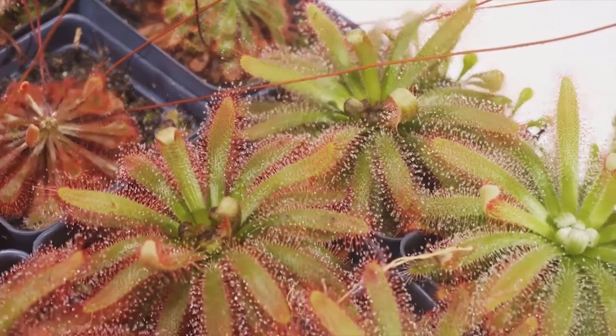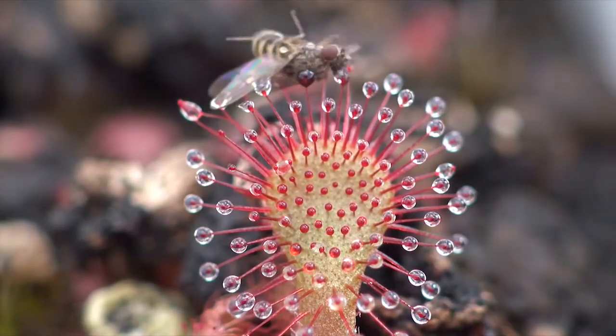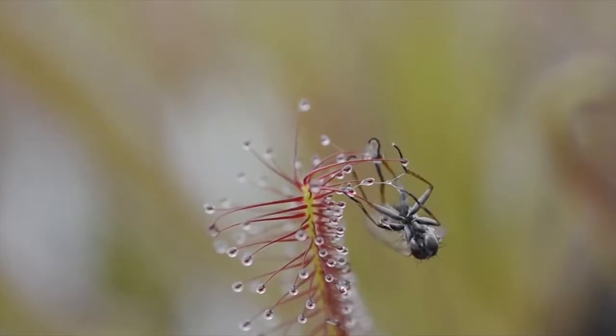So attractive, often with brightly colored tentacle-covered leaves that come in many designs — circular, wedge-shaped, thin as a string.